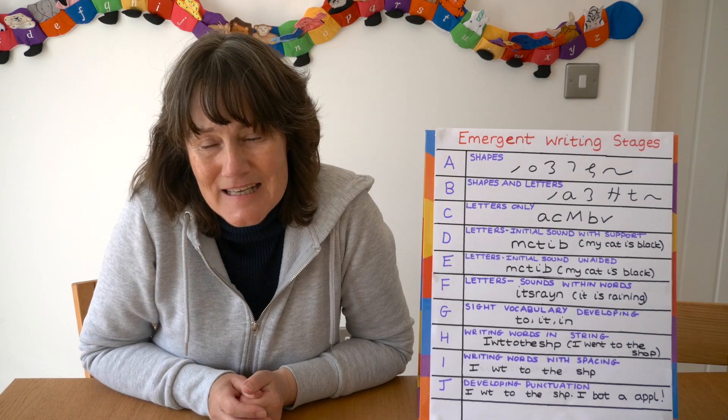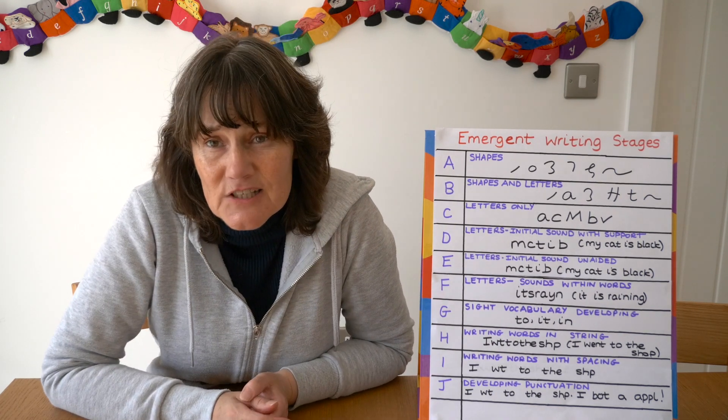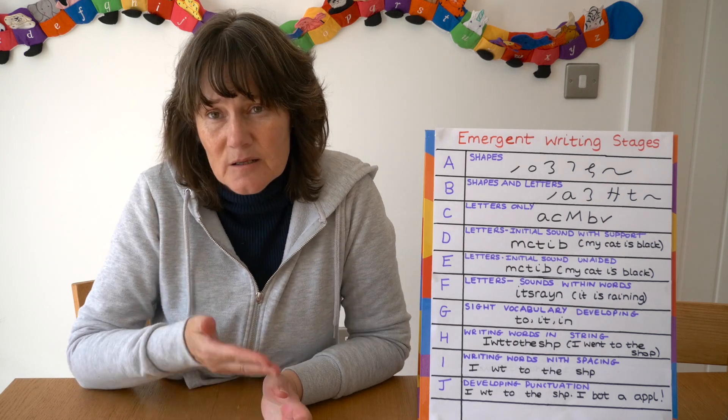The process really begins at preschool, so this is useful for preschool teachers, reception teachers, and those teachers who have children with special educational needs, because sometimes we don't know how to move their writing on.